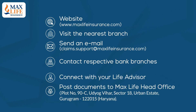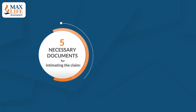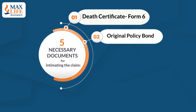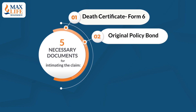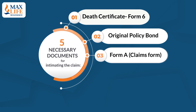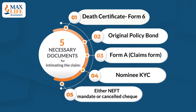Post documents to MaxLife head office at the given address and submit all five necessary documents for intimating the claim: Death Certificate Form 6 issued by the Municipal Birth and Death Registrar, Original Policy Bond, the schedule page of the policy bond, Form A (the claims form available in 26 languages on the website), Nominee KYC, and either an NEFT mandate attested by the bank or a cancelled cheque with printed name.